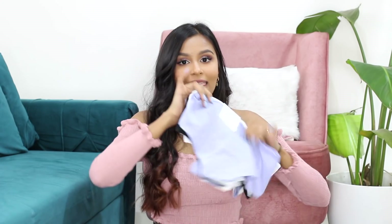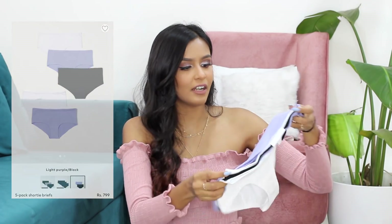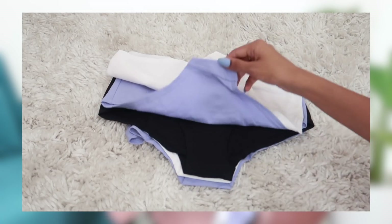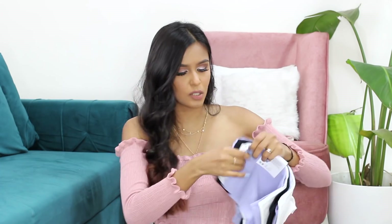Now onto lingerie. The cheapest item in the lingerie category works out to about 159 rupees per piece. This pack of five underwear totals 799 rupees, and when you divide it by five that's around 160 rupees — so this is technically the cheapest item available on H&M in lingerie. I actually really, really like H&M underwear. It comes in such fun colors — lavender, black, white — and there are lots of color options to choose from.